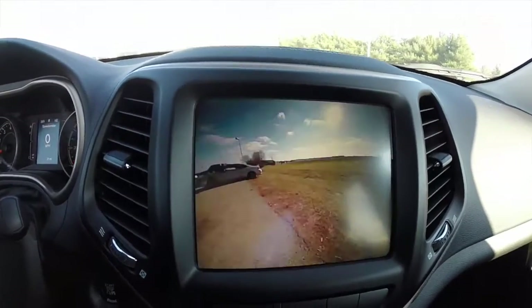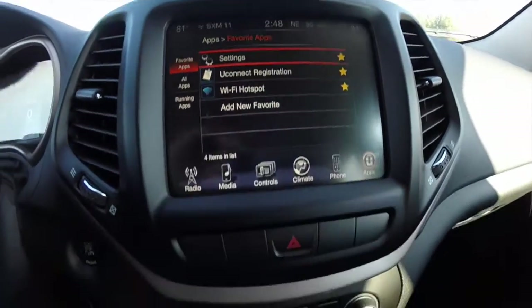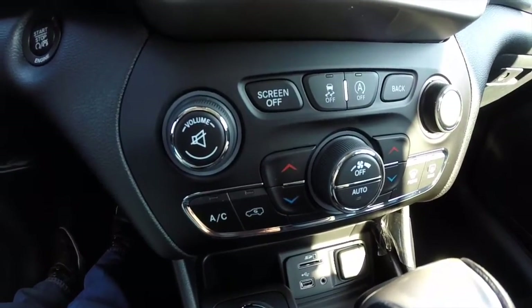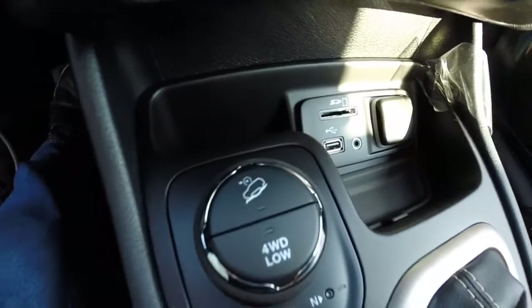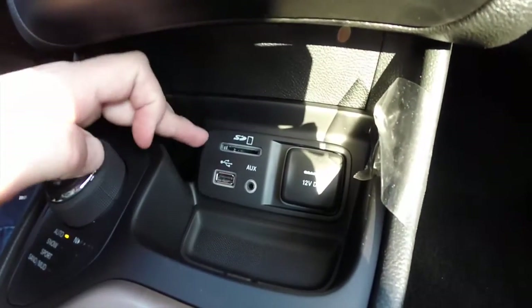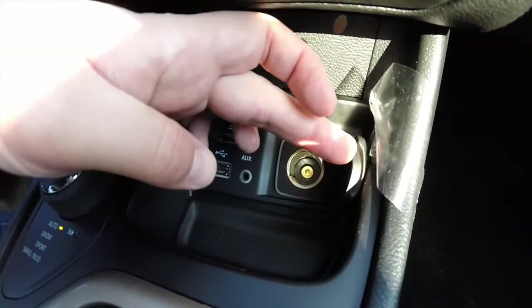It is also equipped with a reverse camera. Moving down below, there are redundant controls for the dual zone climate and your audio. We've also got your select terrain controller and your media points — SD card reader, USB port, auxiliary input, and a 12 volt power point.